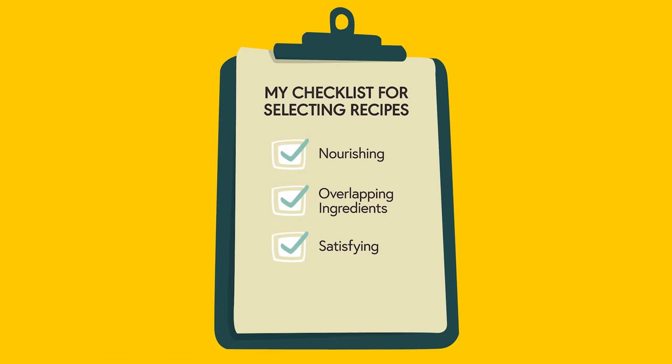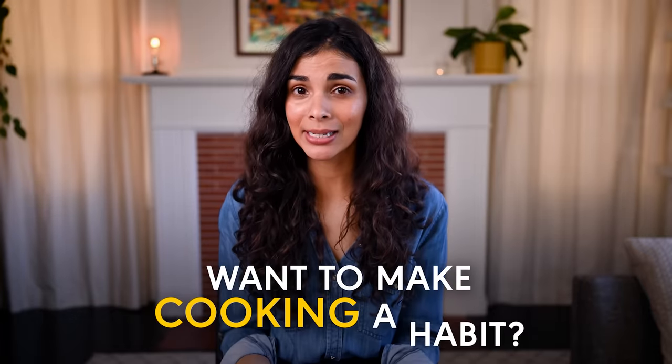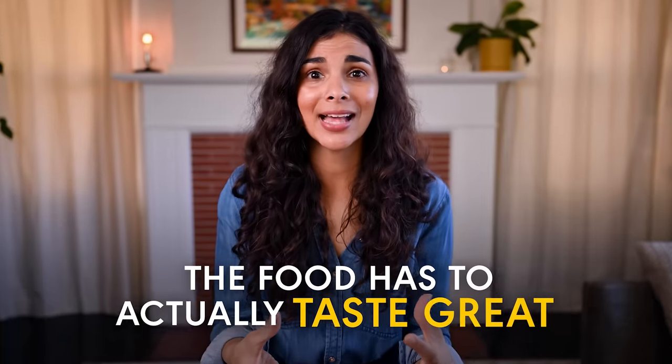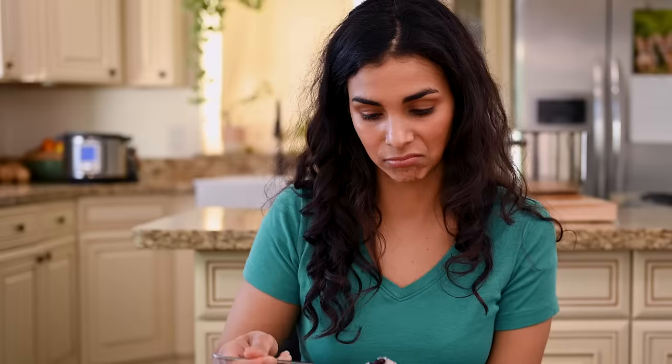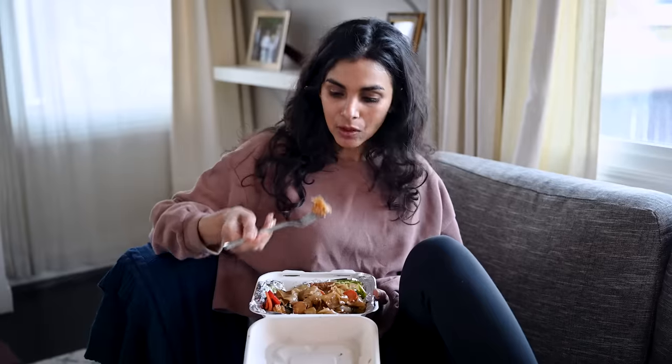Next, the meals need to be satisfying. This one should be pretty obvious, but for some folks it's not. If you want to make cooking a habit and rely less on takeout and frozen dinners, the food you cook at home has to actually taste great. I'm sure you can stomach a simple meal of rice and canned beans for one or two nights, but by night three you are absolutely going to be ready for pizza or pad thai. If the stuff you're cooking at home is genuinely delicious, it's going to be so much easier to stick with cooking on a weeknight.